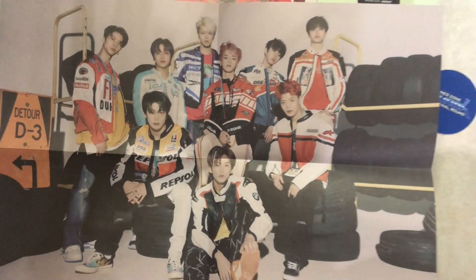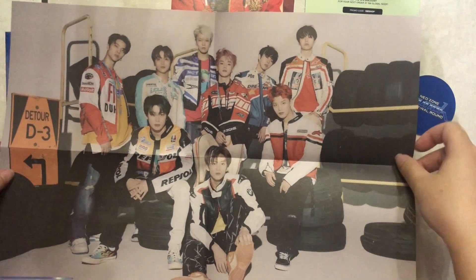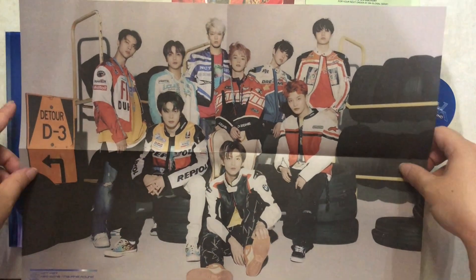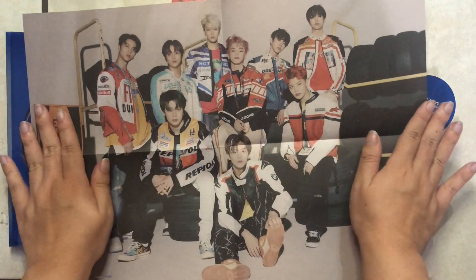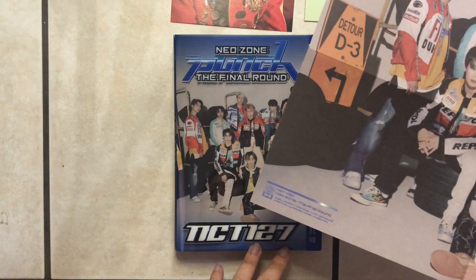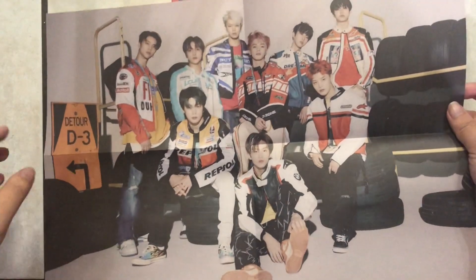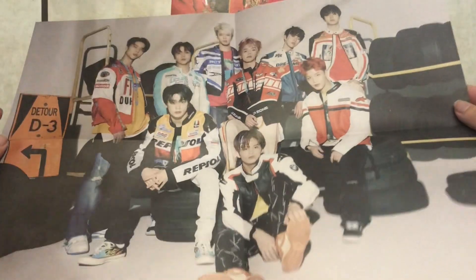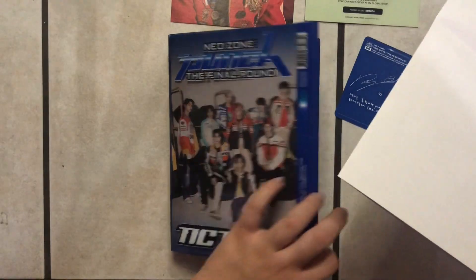As for the poster, let's see what we got. It's a little bit smaller than the previous Neo Zone album, or maybe the same size. We got almost a half-page, pretty wide poster — it's almost the same as the cover. Their poses are very similar to the cover essentially, just not shiny. So that's the photo poster that we got.